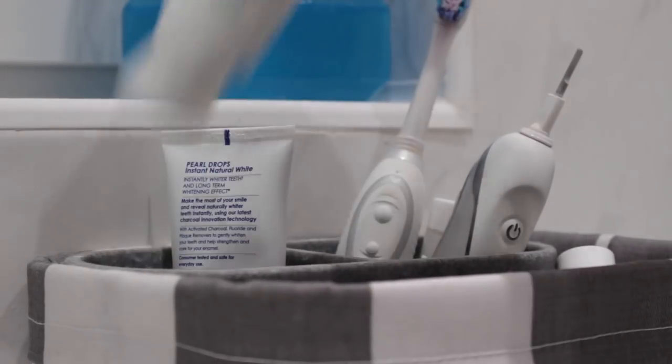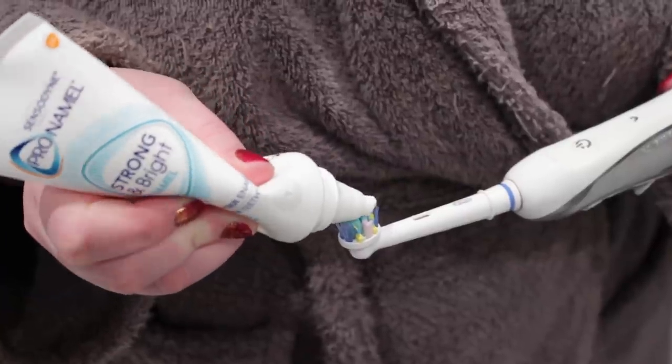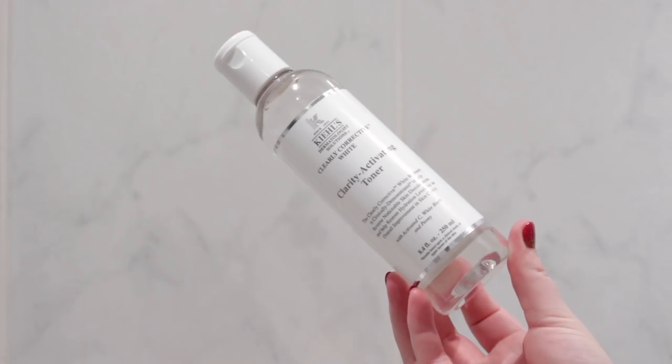On to brushing my teeth — I used Sensodyne Pro-Namel Strong and Bright, which I'm loving at the moment. It just leaves my mouth feeling really, really fresh, but it doesn't make my teeth sensitive. I then used the Kiehl's Clarity Activating Toner before putting on a fresh pair of pyjamas to relax and enjoy the getting-ready process.